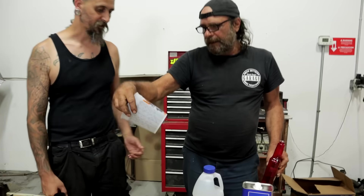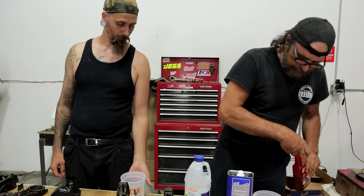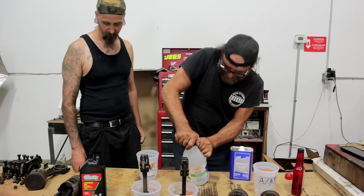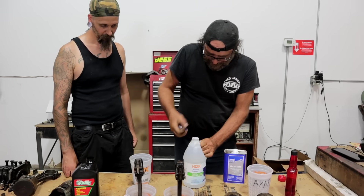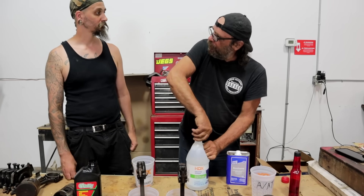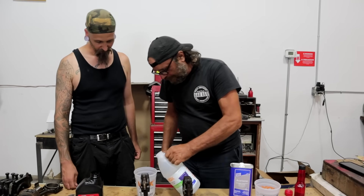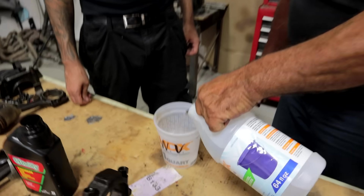So this one here is white vinegar. All right, this is all going pretty smooth. I told you man, stick with me and we'll hit the big time.